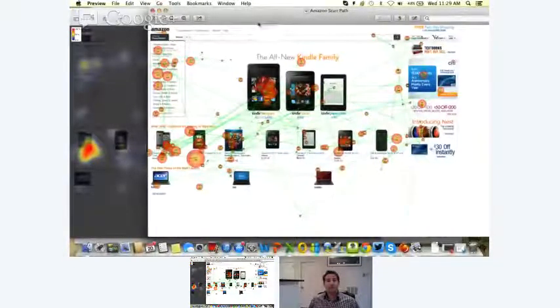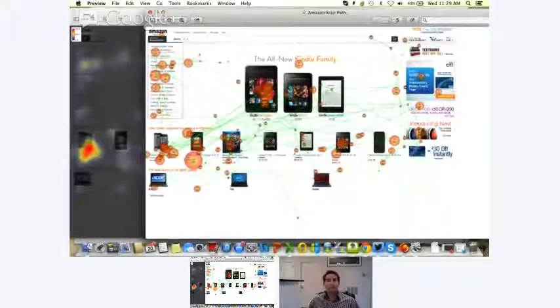So Matt, as I mentioned, this is the scan path of Amazon's website. These little dots I spoke about show, in real time, what happened as the subject was looking on the screen. We have the circles in different sizes indicating the duration that the subject was looking. As the eye moved and fixated around the screen, this is precisely what gathered the subject's attention.